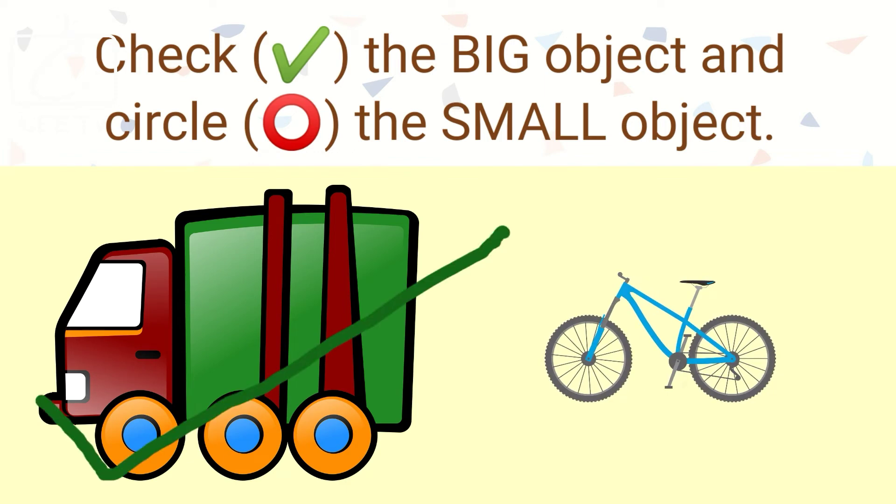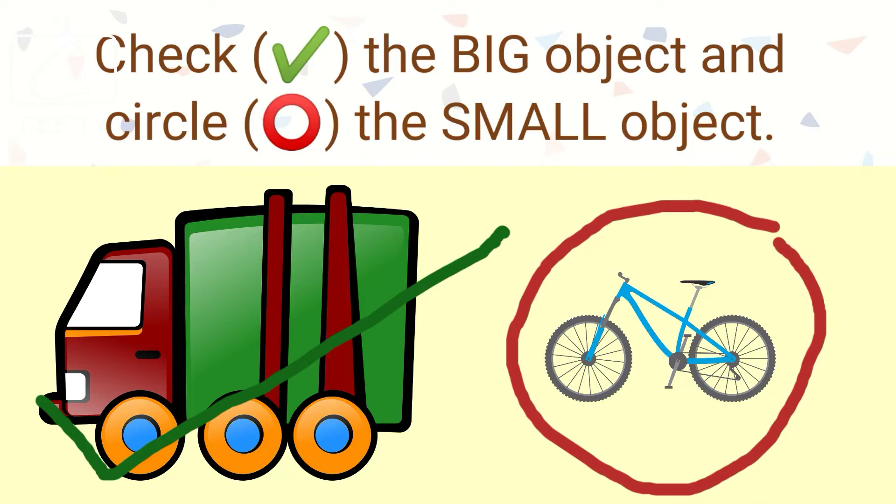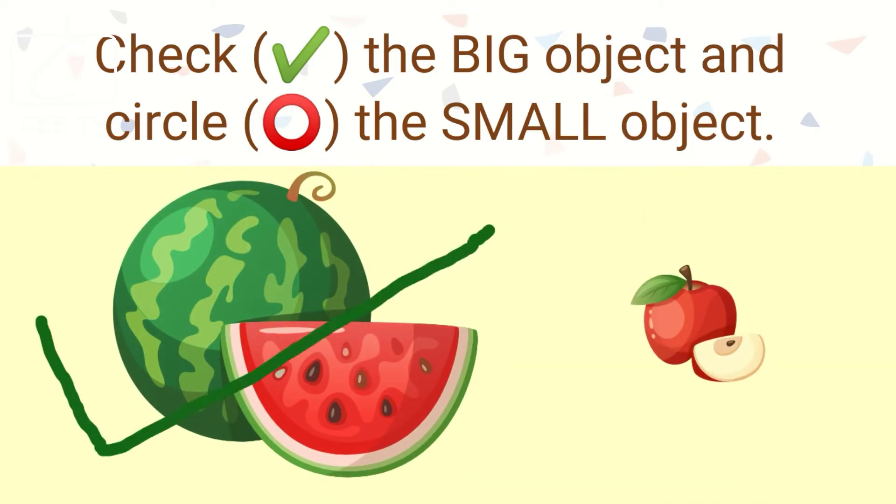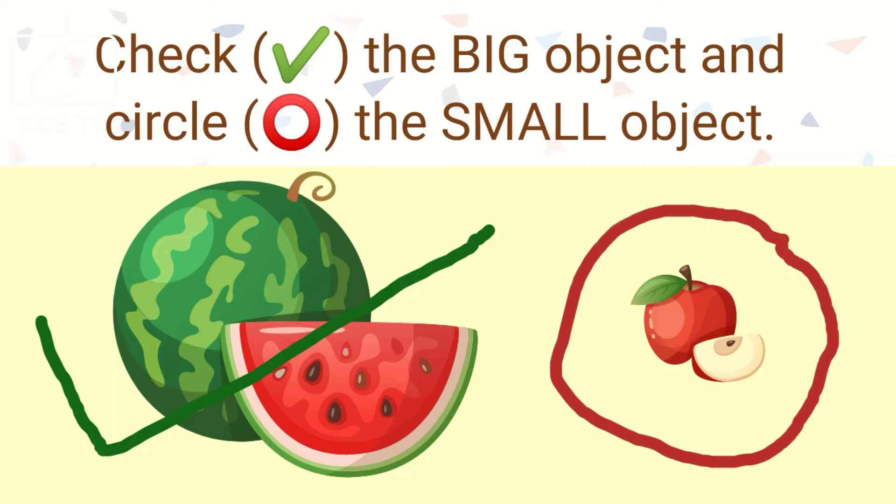The truck is big and the bicycle is small. The watermelon is big and the apple is small.